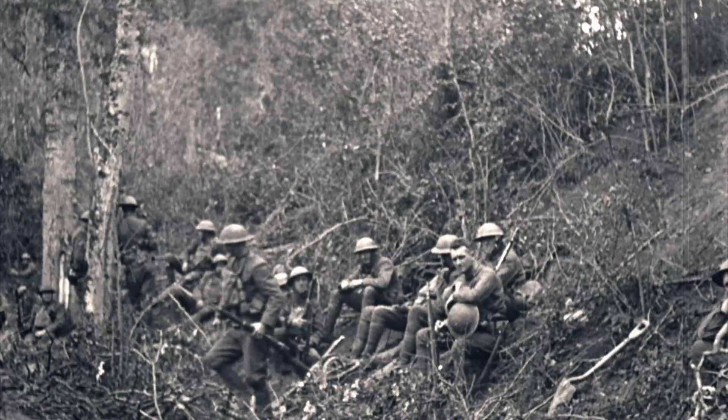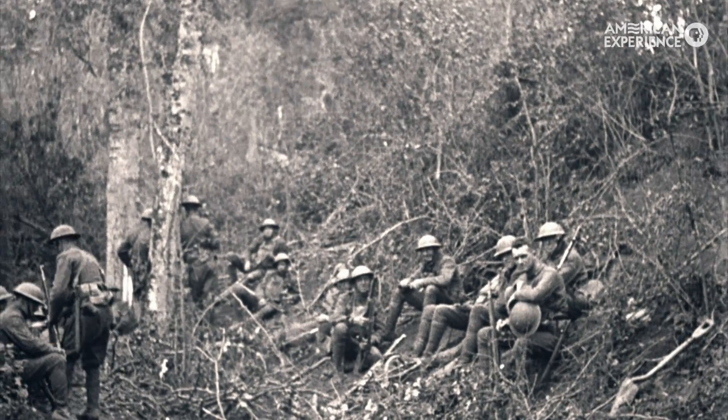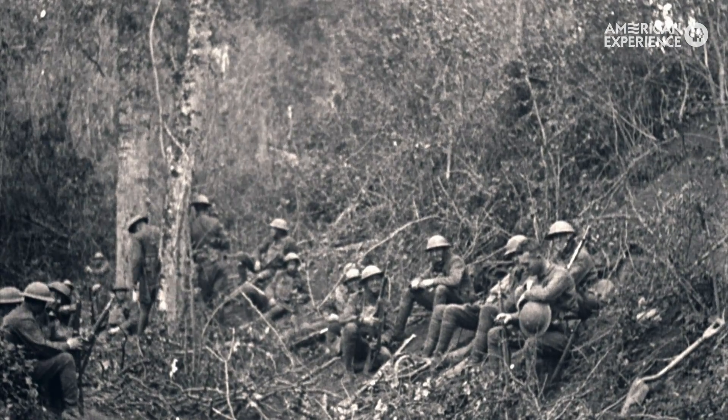I'm Rachel Fetty, the editor on episode 3 of The Great War. This scene was about the Lost Battalion. They've been stuck in the pocket for a few days now, and things are getting pretty rough.